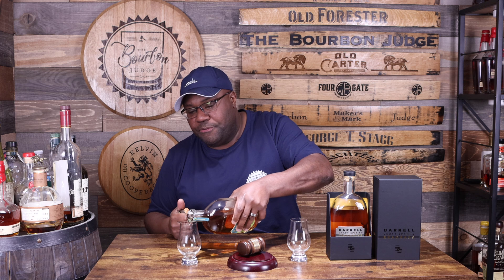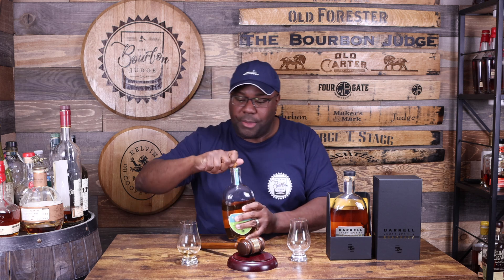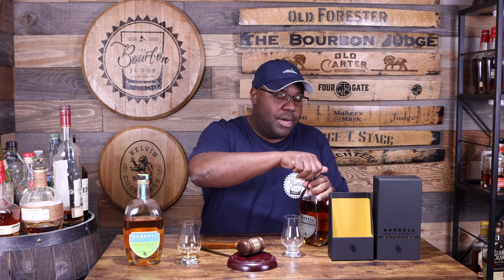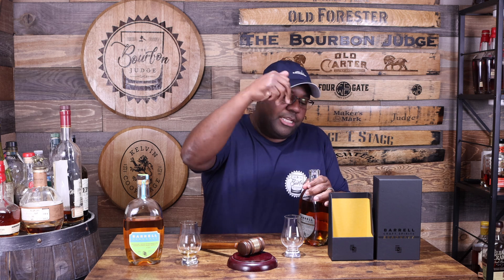That's a lot of cash — we shall see. I'm going to pour both of these and give you the key differences of the regular Seagrass versus the 16-year-old version. First and foremost, thank you to my buddy Mike. Him and I have bourbon all the time — he comes to my house, I go to his. He has a huge collection, and he was like, 'Hey Bourbon Judge, do you want to review it for your channel?' Shout out to Mike for sharing his bottle of 16-year-old Seagrass.